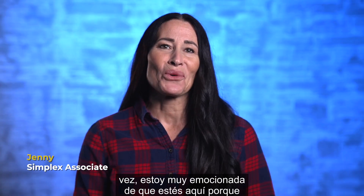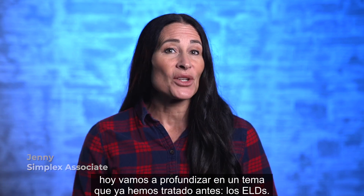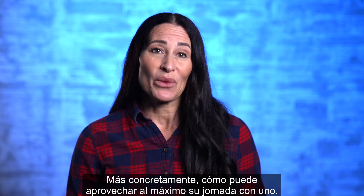Hey guys, it's Jenny from Simplex again. I am so thrilled that you're here because today we're diving deeper into a topic that we've touched on before — ELDs. More specifically, how you can make the most out of your shift with one.